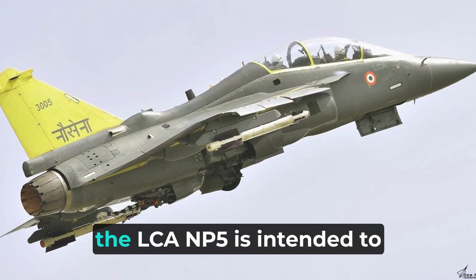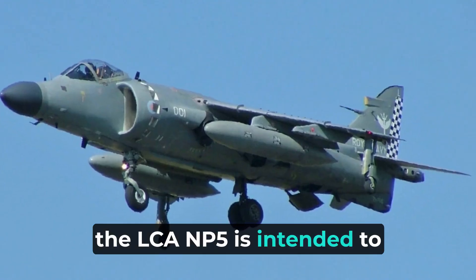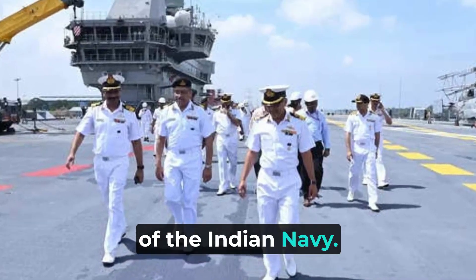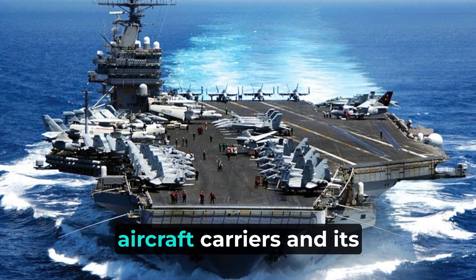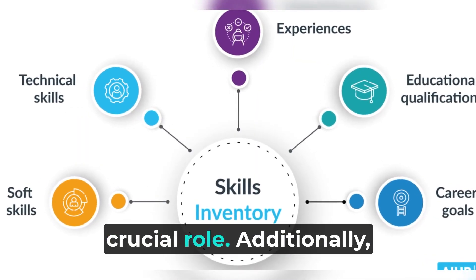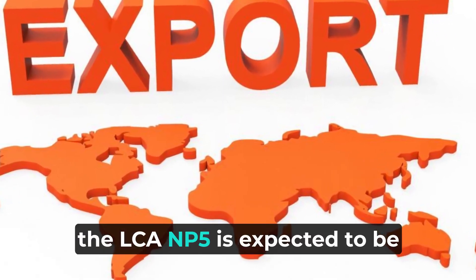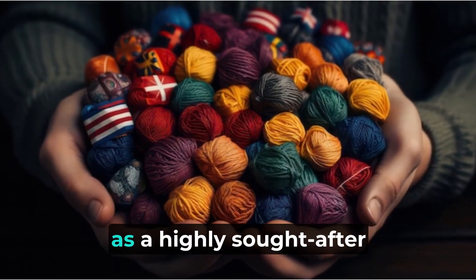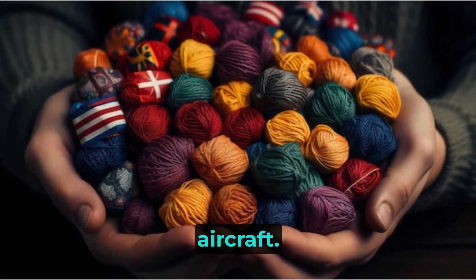In terms of its uses, the LCA NP-5 is intended to replace the Sea Harrier as the main fighter aircraft of the Indian Navy. Its ability to operate from aircraft carriers and its superior capabilities make it the perfect choice for this crucial role. Additionally, the LCA NP-5 is expected to be exported to other countries, further showcasing its potential as a highly sought-after aircraft.